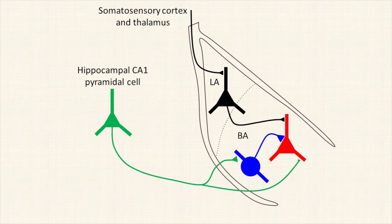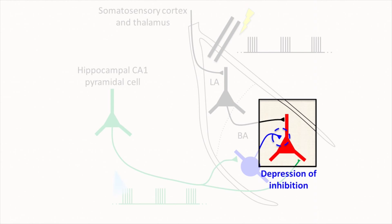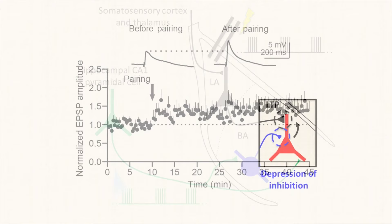Thus, we paired electrical stimulation of the lateral amygdala at theta frequency with optical stimulation of ventral CA1 pyramidal cell axons. We found that this pairing produced long-term potentiation at excitatory synapses between the lateral amygdala and basal amygdala principal neurons.